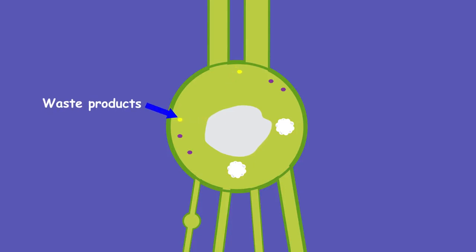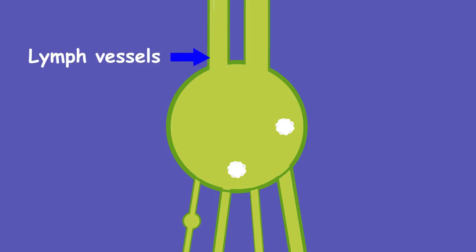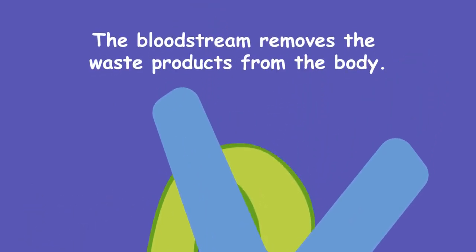The waste products and destroyed bacteria are then carried in the lymph fluid through larger lymph vessels up to your neck, where the thoracic duct empties the lymph back into the blood circulation. The bloodstream then removes the waste products from the body as it does with other waste.